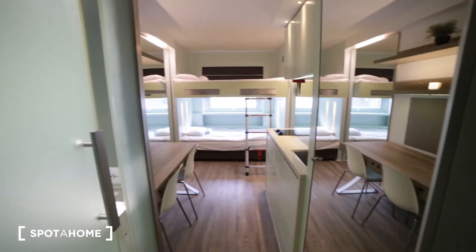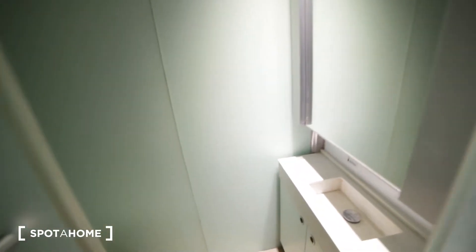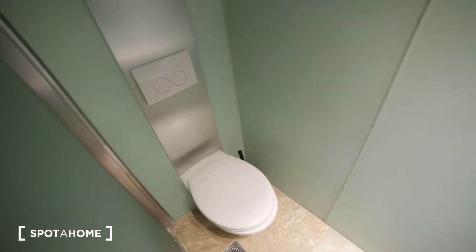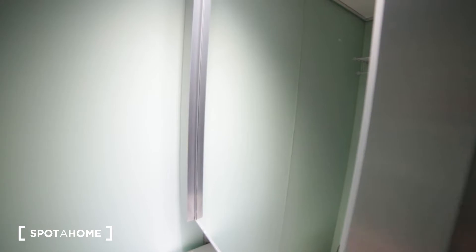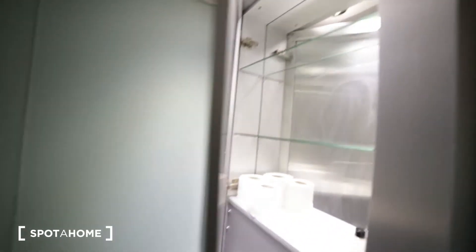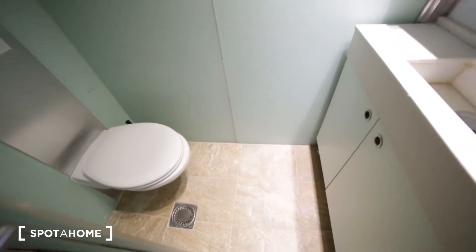Opposite the wardrobe we have the bathroom. The bathroom has a toilet with a small sink, a mirror, and there's a cupboard behind the mirror. We also have a shower here just above.